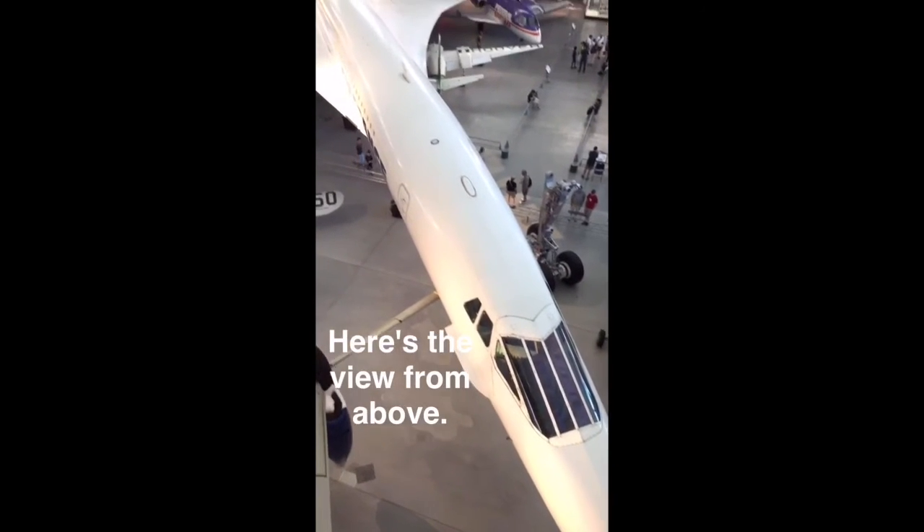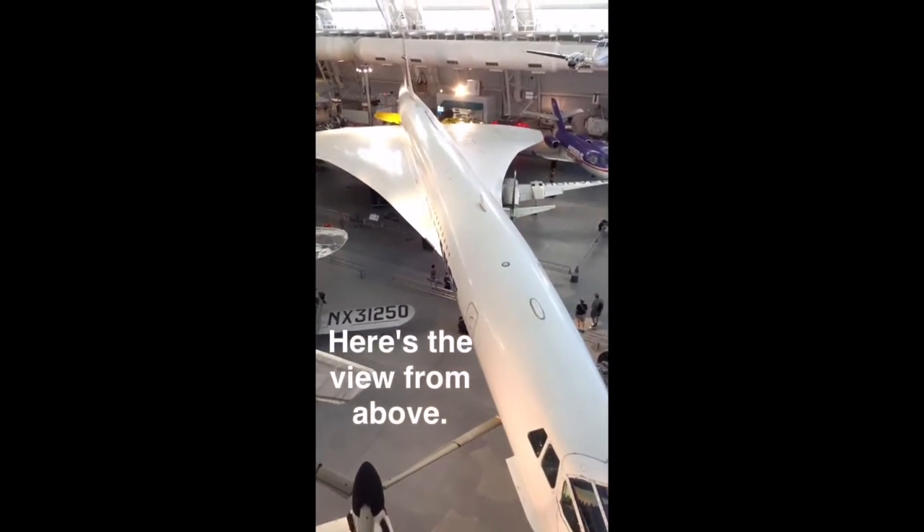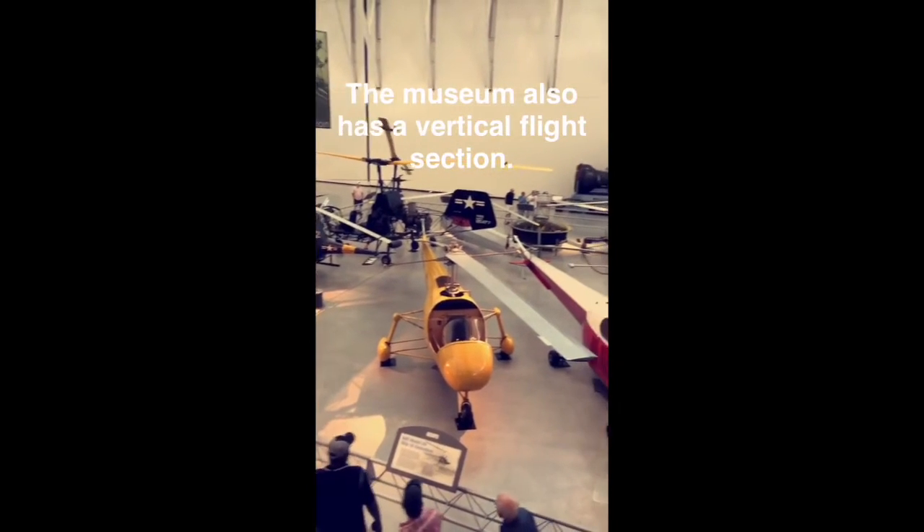Here's the view from above. The museum also has a vertical flight section.